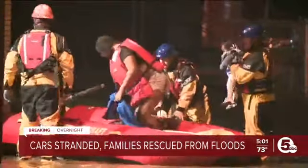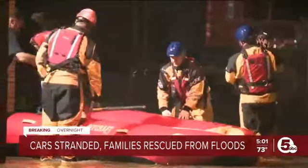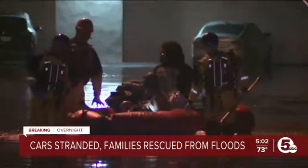Around 1 o'clock this morning, we captured Barberton fire crews rescuing a stranded mother and a baby from knee-deep waters. They luckily got them to safety. The water was so deep in these streets it was difficult to walk through — try driving, a nightmare. Five people, including several kids, were rescued from this location.